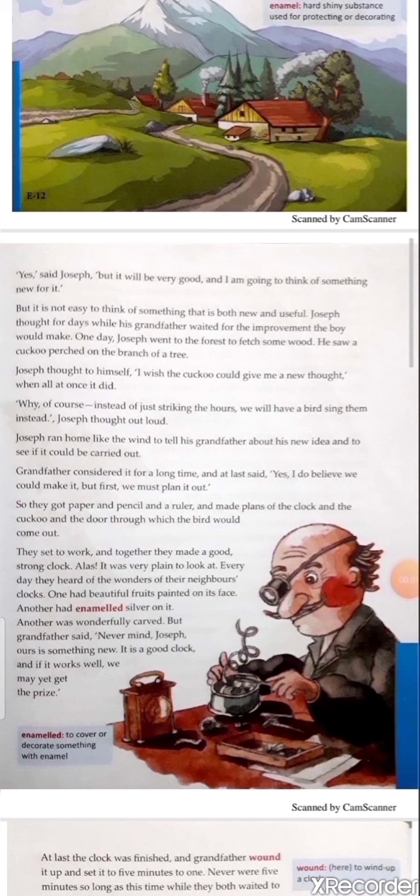Joseph said, 'Yes, but it will be very good and I am going to think of something new for it.' But it is not easy to think of something that is both new and useful. Joseph thought for days while his grandfather waited for the improvement the boy would make. One day Joseph went to the forest to fetch some wood and he saw a cuckoo perched on the branch of a tree.